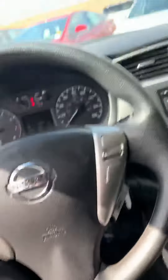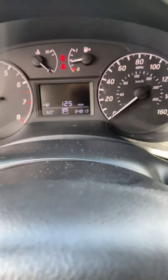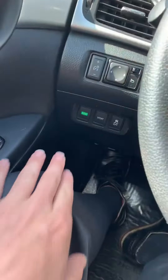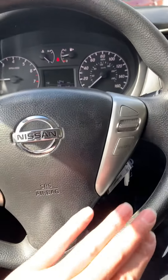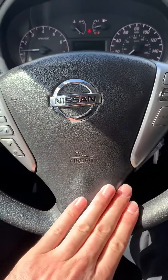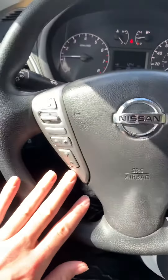The hubcaps seem to be in pretty good shape too. Just going to hop in here — only 34,000 miles. It does have an eco mode and a sports mode, traction control, and it looks like radio controls are actually on the steering wheel as well.